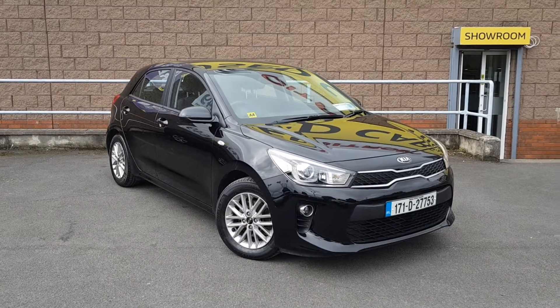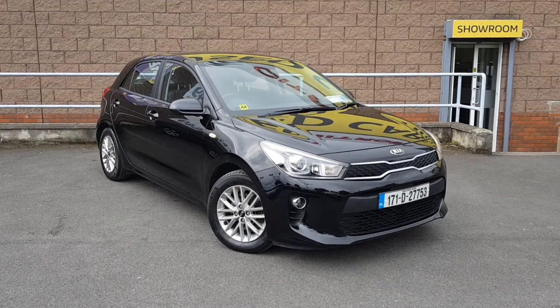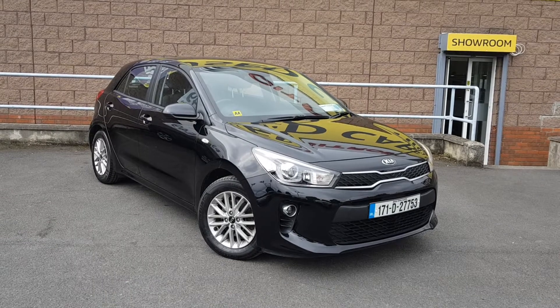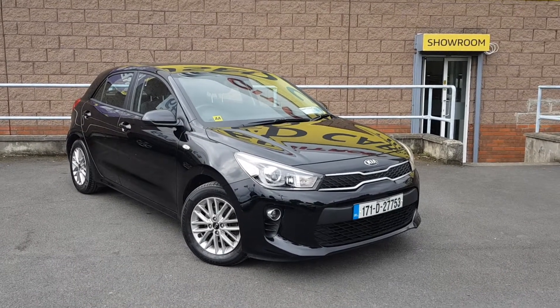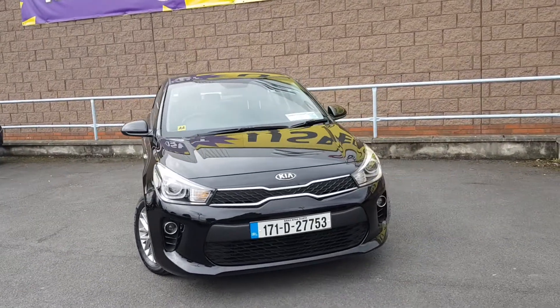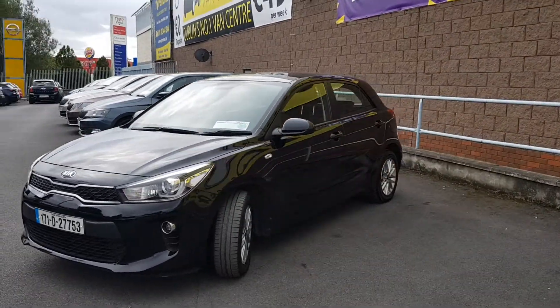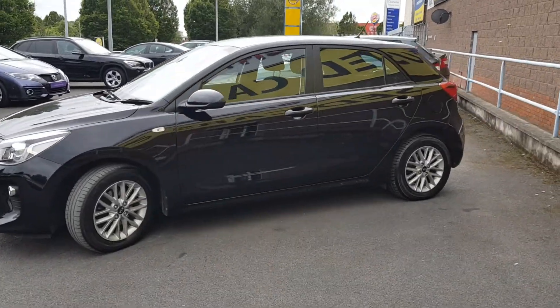Hiya folks, Patrick here in Linders in Finglas. Just want to give you a look around this absolutely stunning 2017 Kia Rio. This is the LX model, 5 door — absolutely stunning car. 1.4 diesel with only 35,000km on the 171 plate. Finished in black with alloy wheels. Best of all, guys, this car could be yours from as little as 55 euros per week with no deposit.